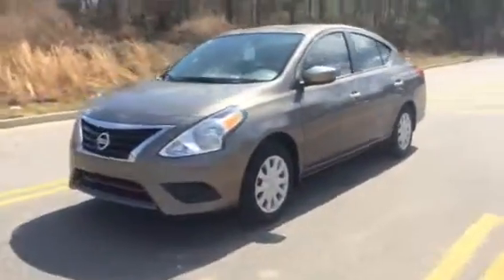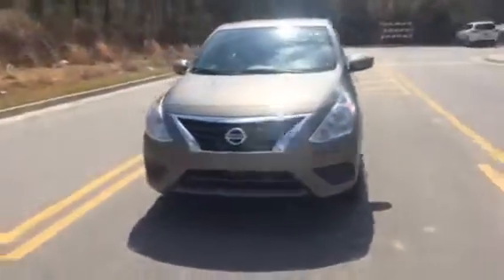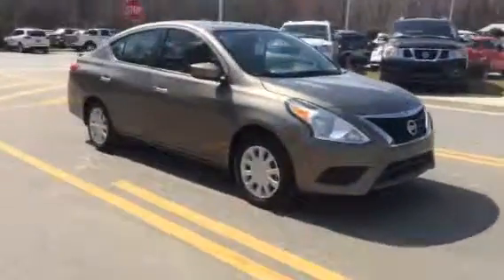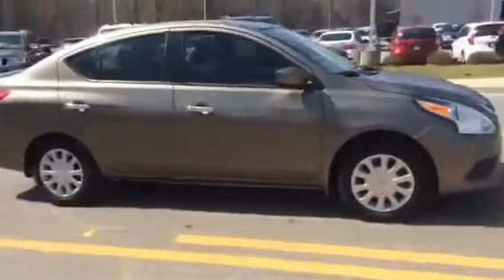Hey, this is Jenna from Bayden Nissan in Statesboro. I work upstairs in our internet department and right now I'm just giving you your first look at this 2016 Versa SV.